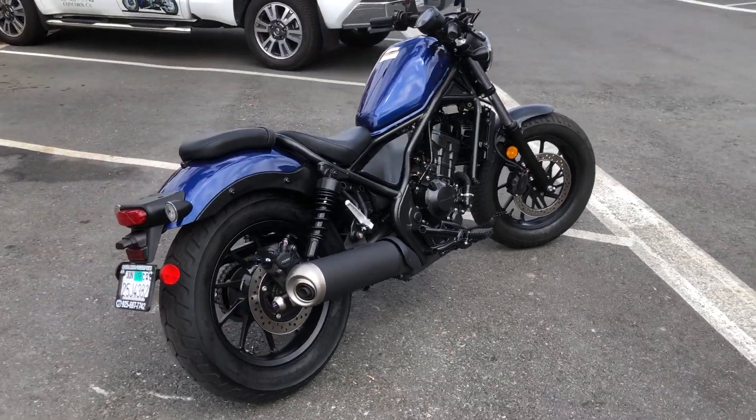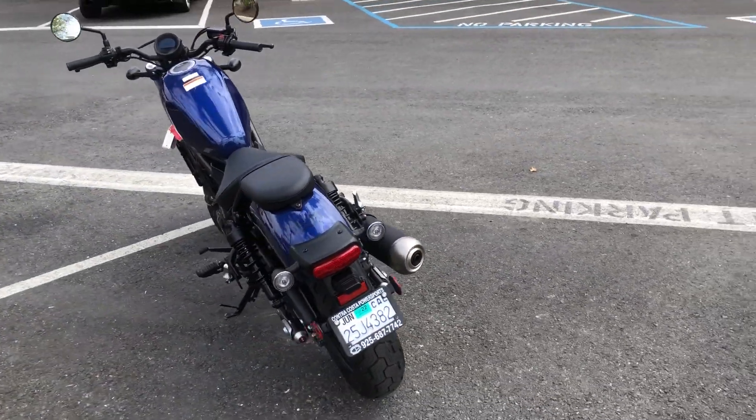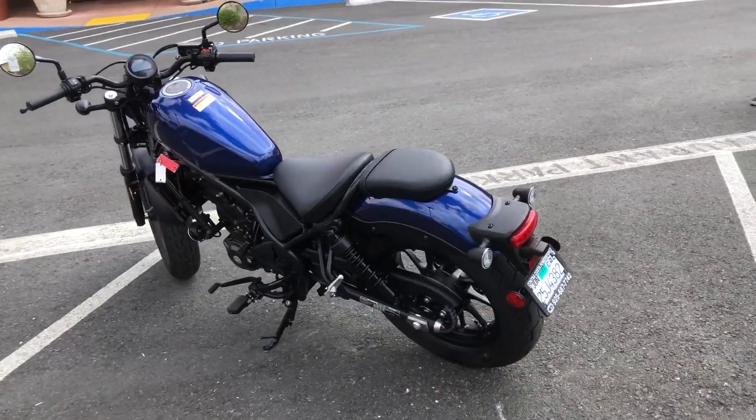Brand new condition. Come on by and grab this gorgeous dark blue Rebel 300.